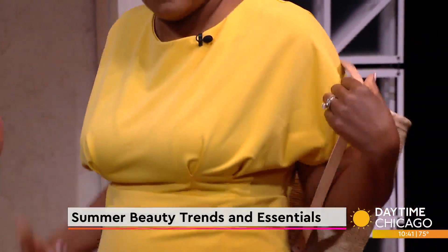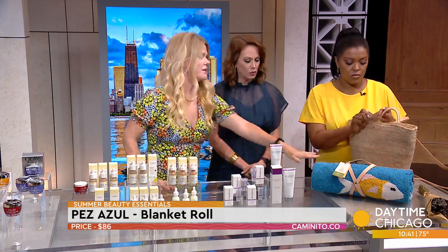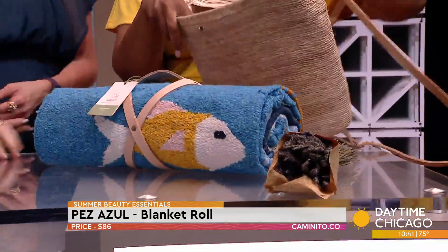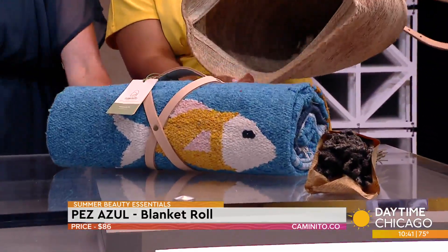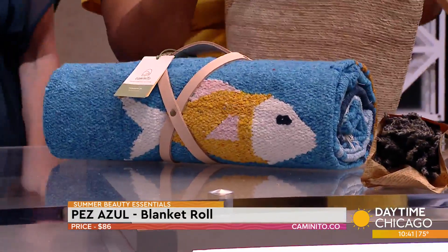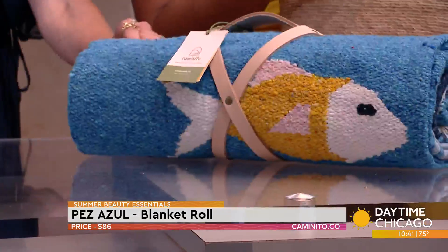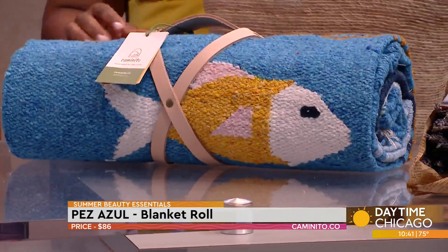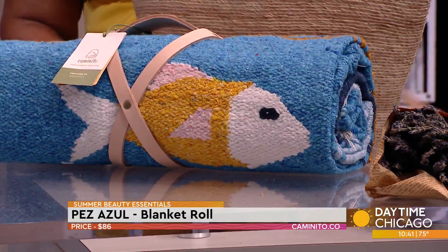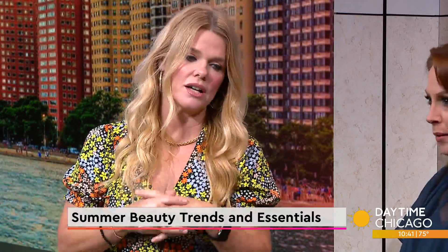I absolutely love their blankets too. It's kind of a mother-daughter duo and they have skilled artisans doing these hand-woven blankets. They're affordable and washable — great for a picnic or the beach, and they're so soft. When you look at these blankets you sometimes think they're going to be itchy, but it's the softest material. I love all these designs — this is the Pez Azul. So you have your beach blanket, your carry-all, your sunscreen with a little tint, your skincare, your gloss — you're ready to go. Everything to look fabulous right here in the middle of summer.